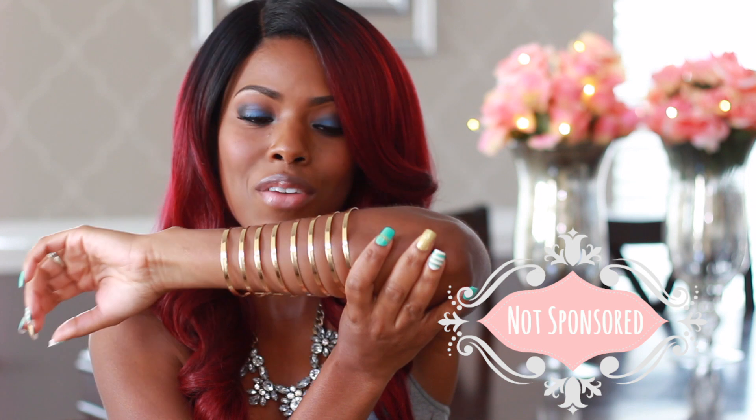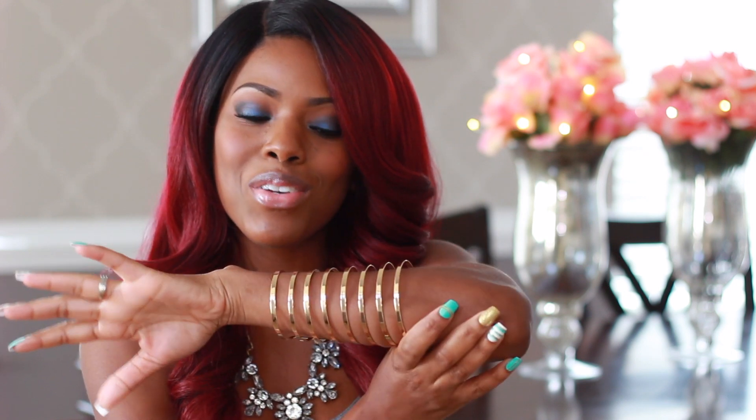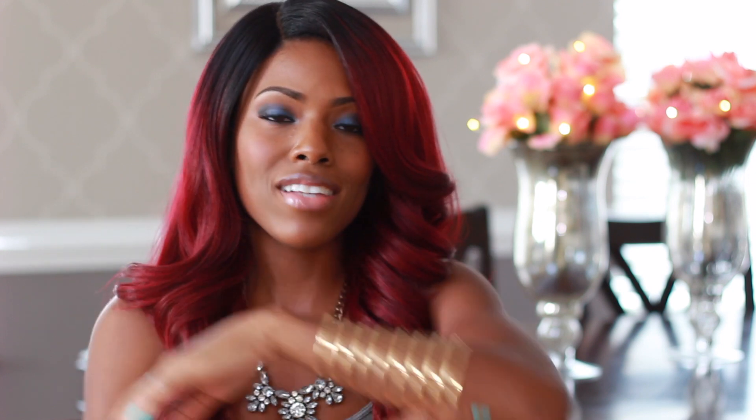The first necklace I want to show you guys is the one I am rocking right now. This was sent to me from a company called Dakota and Dash, and they sent me this super cute cuff as well. I don't usually wear arm candy but oh my goodness, this is so cute — you can dress this up or down. Dakota and Dash is a really affordable site for jewelry.